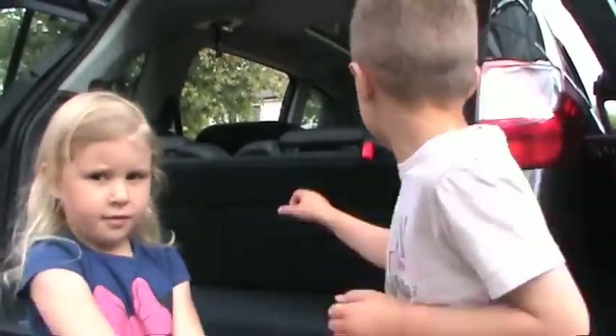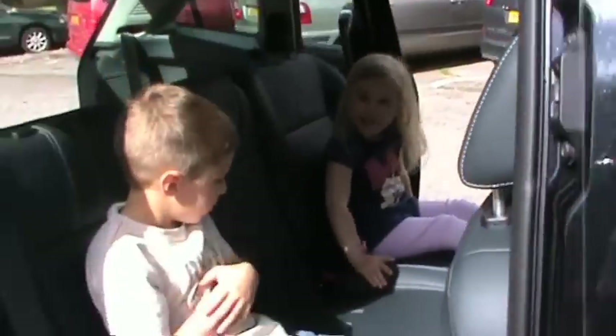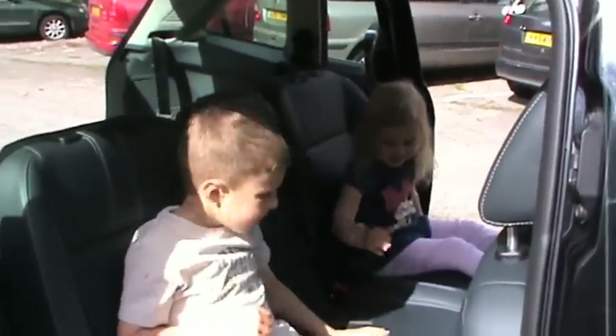You ready? Yeah. Steady? Go! Come on, quick! Whoa! Big muscles! All the way up — that's so easy, even a five-year-old and a three-year-old can put the seats back in the car.